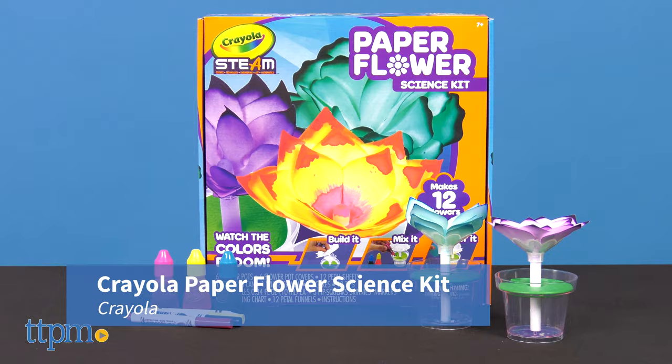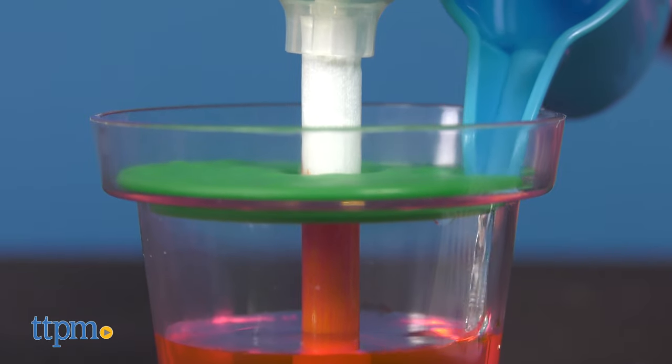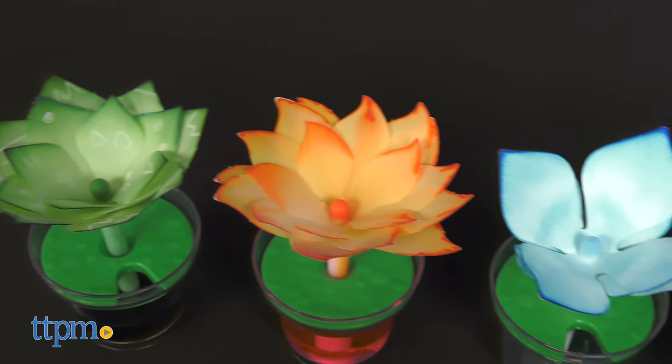Crayola Paper Flower Science Kit from Crayola is a fun hands-on educational toy that comes with all you need for kids to make 12 wicking paper flowers.